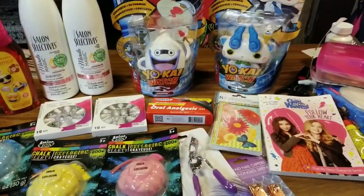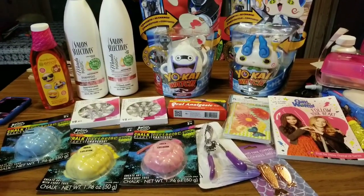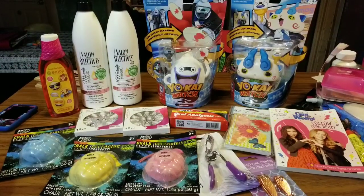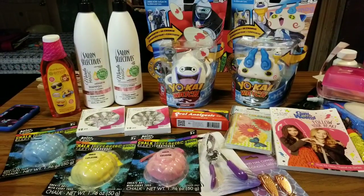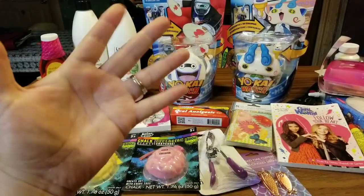That is all I have for you guys today. I just wanted to quickly make this Dollar Tree haul and share some of our finds. I hope you guys are having a wonderful day, and as always, stay random — I'll see you guys again soon. Bye.